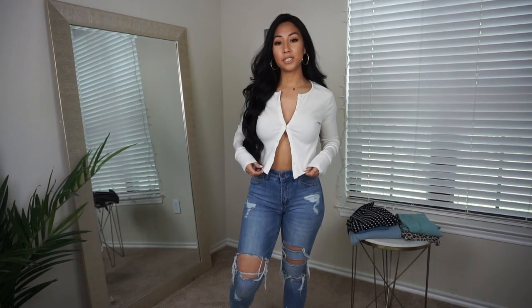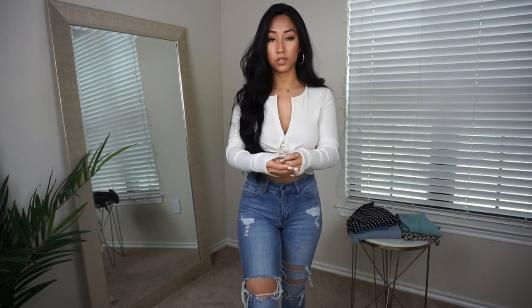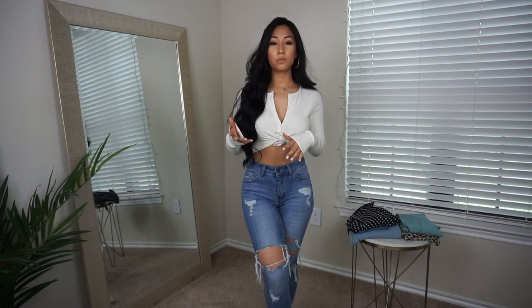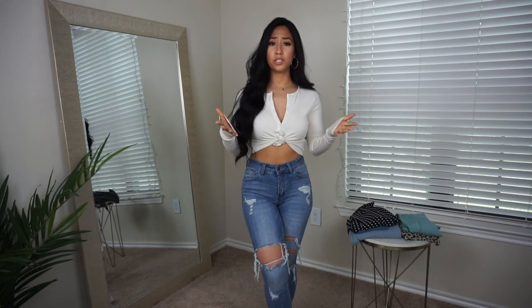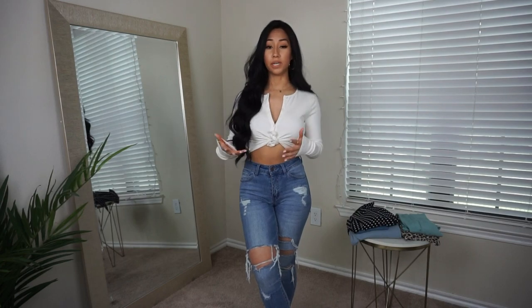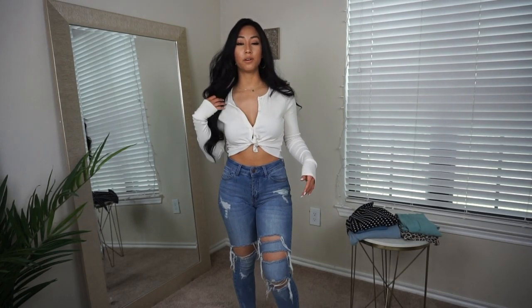For our next shirt, this is the Amber Button Top. I like wearing it knotted up and I love the sleeves because they're super long, which gives a girly effect. This is more of a winter-time piece, but OOTD Fash is really good at restocking their items every week so keep an eye out. It's a super cute fall slash wintery type of shirt.